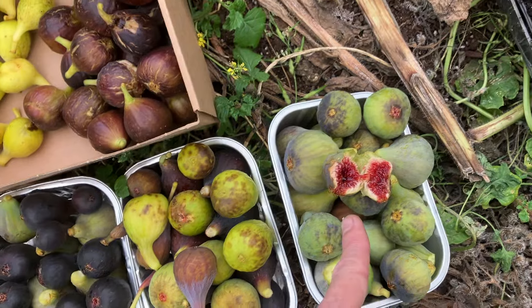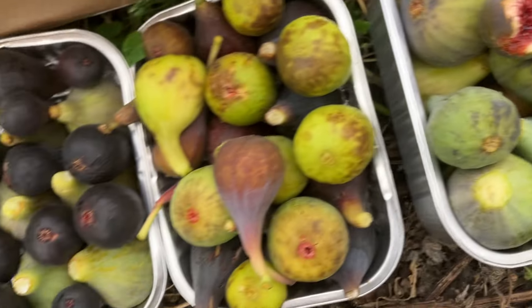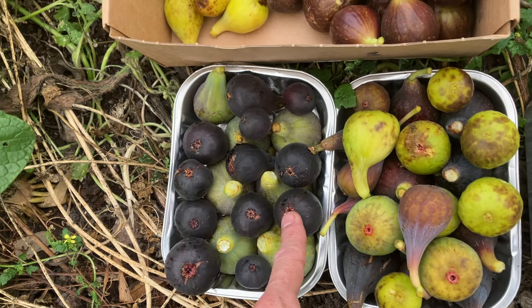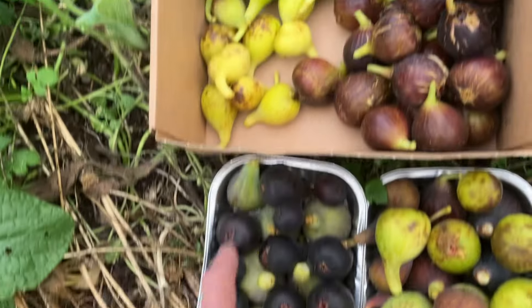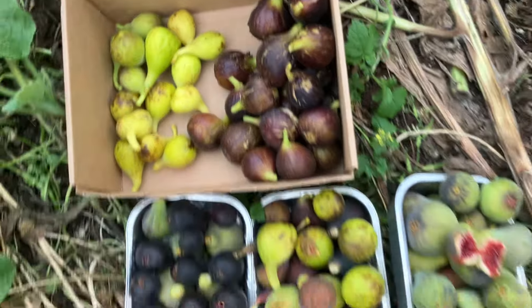So we have Smith, which is still an absolute winner — probably the best fig in the orchard — LSU Champagne, Celeste, Negroni, and there's that unknown fig I don't know, Rondé Bourdain, and a few others.